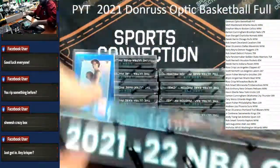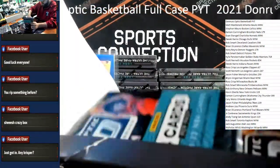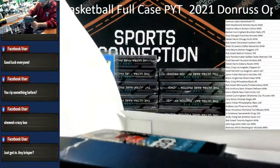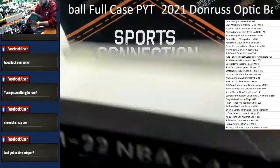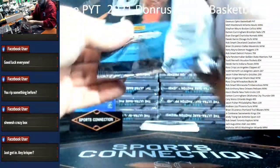That box was loaded. Let's keep it going — the box went crazy. We're not going to go pack by pack again, that was a little slow. Let's slam these bad boys in.